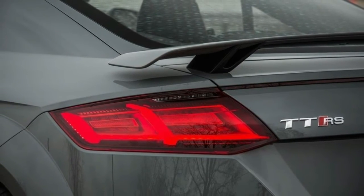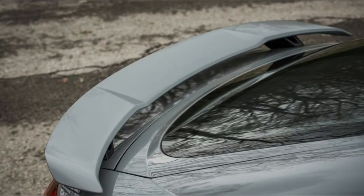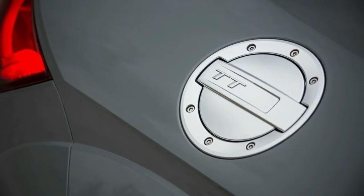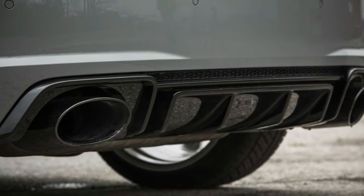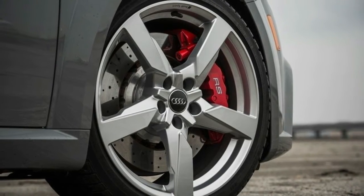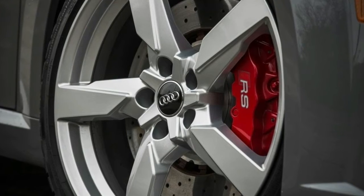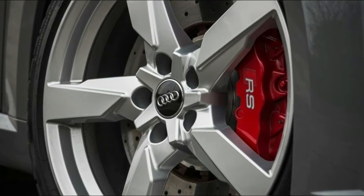With the stability control in its sports setting and both pedals depressed, the TT RS primes its five-cylinder to 3,500 rpm. Release the brake and the all-wheel drive system and Pirelli P Zero tires route the peak torque of 354 lb-ft to the pavement with ruthless efficiency. The five-cylinder issues a fierce, territorial bark, and the dual-clutch gearbox shifts at 6,800 rpm with both bolt-action speed and balletic grace.